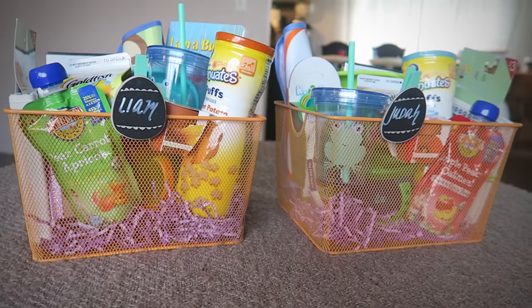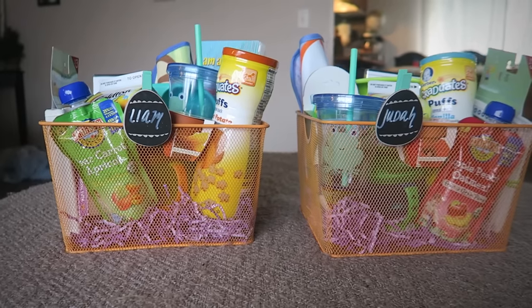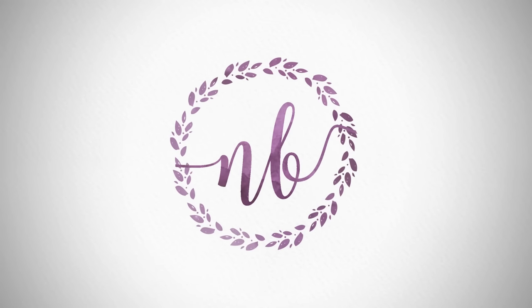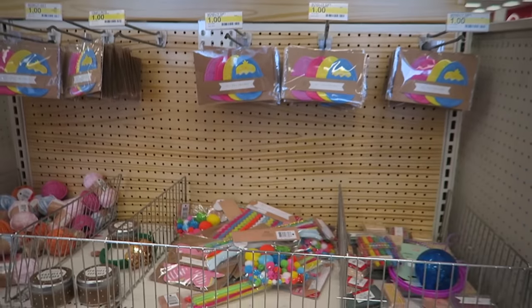Hi there everyone! It's Natalie. Welcome back to my channel. Today I am going to show you what I am putting into my twin toddler boys Easter baskets. For their Easter baskets and all the goodies that go in them, I shopped at Target in the Dollar Spot section and on Amazon.com and I was able to put together some really great baskets for them.